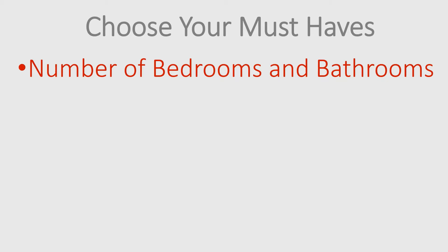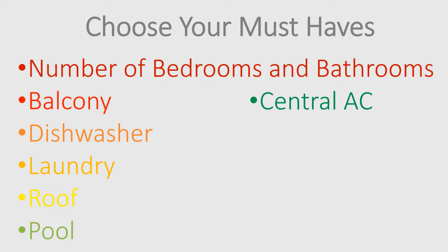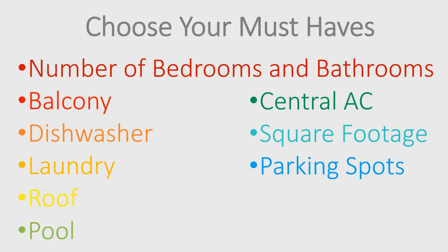Your must-haves could be anything important to you. You and any roommates could make a list of your top five must-haves in an apartment — Ben and I did that and that's how we chose ours. Some ideas: number of bedrooms and bathrooms, does the apartment have a balcony, a dishwasher, or laundry? Does the building have a rooftop or pool? Is air conditioning included? What's the square footage and number of parking spots? Another huge one for some people like us: are pets allowed?